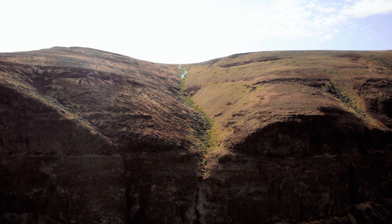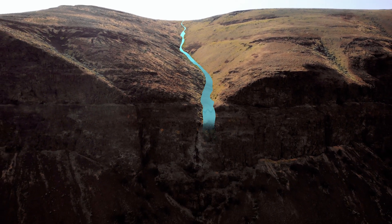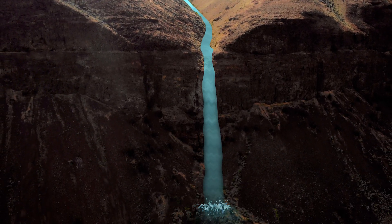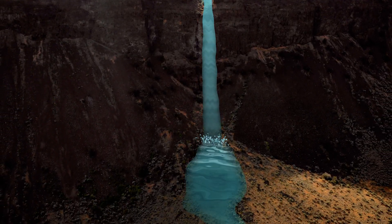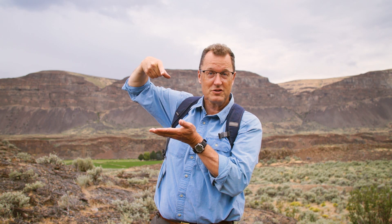Then the ice age floods happened tens of thousands of years ago. A huge flood of ice age flood water — maybe multiple floods — came through and sheared off the cliffs. And suddenly our gradual stream is now perched high and stranded 900 feet above the floor of today's Moses Coulee. Hanging valleys help us see the pre-glacial portion of this story.